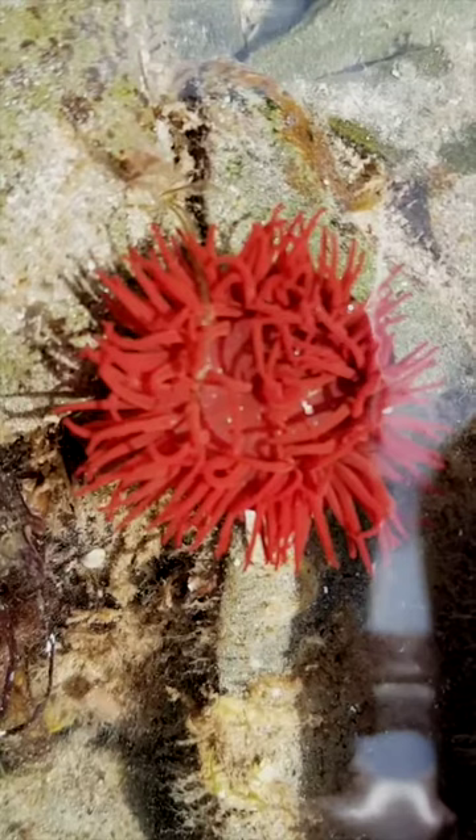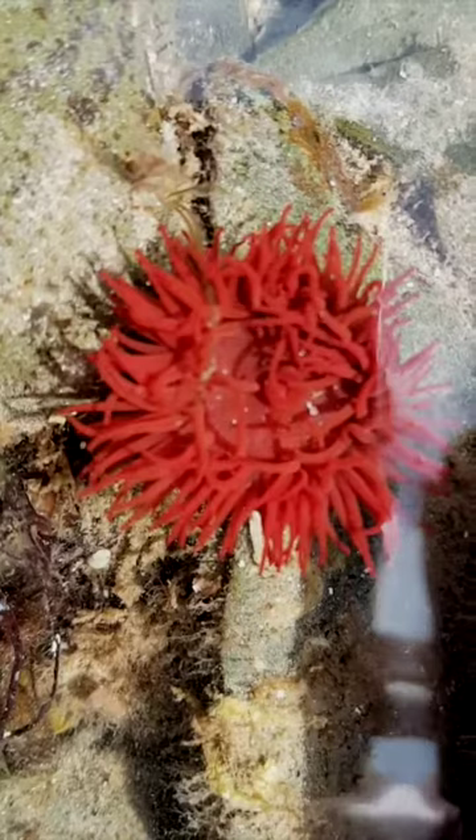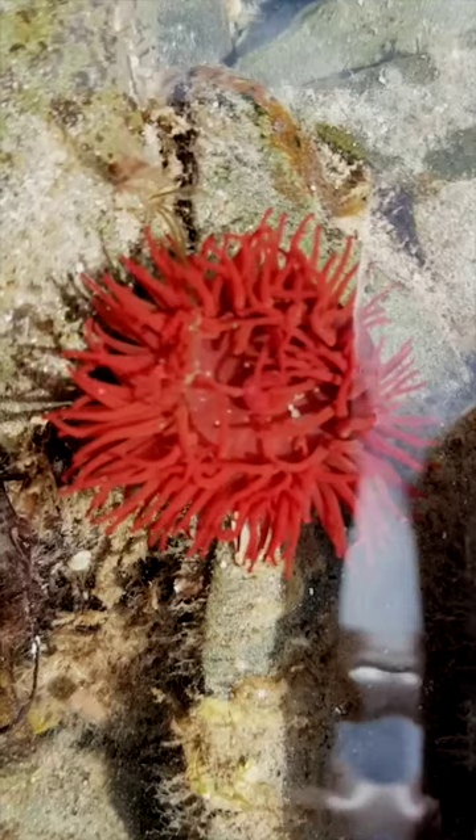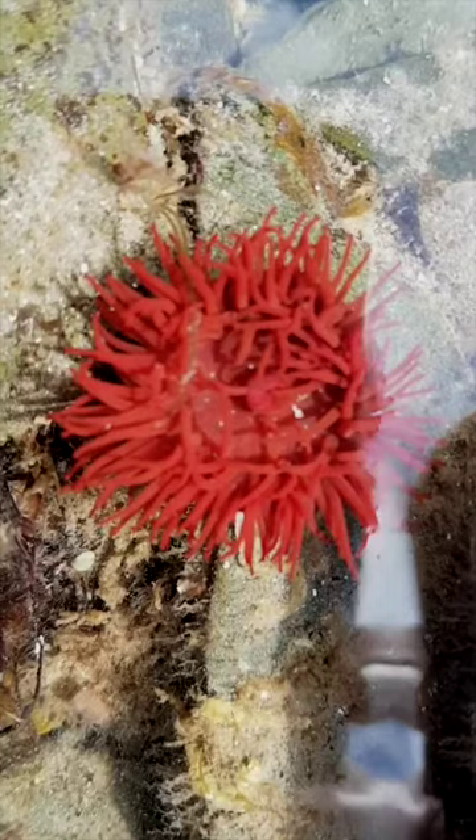They don't move particularly fast, but they can move. They have a pedal disc at the bottom of the column, and with this they can move very very slowly, a bit like a snail would move on its foot. You can see quite clearly here the tentacles are out as it's actually in water, so it's able to feed.